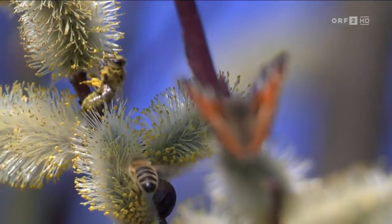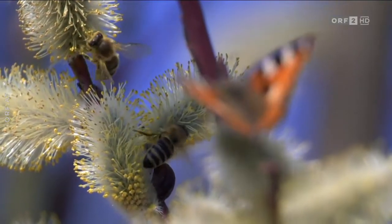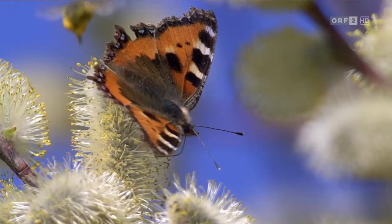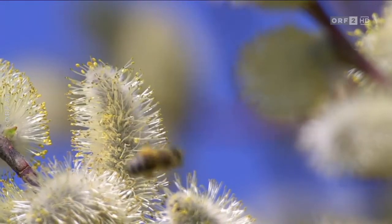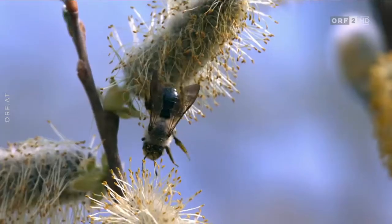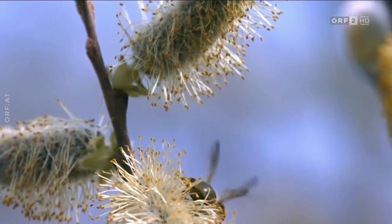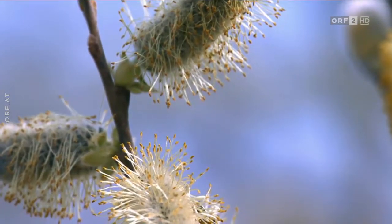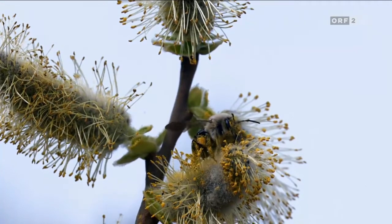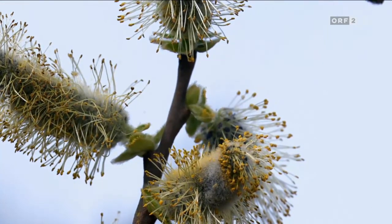Besonders begehrt bei den Bienen sind Weiden. Weiden haben entweder nur männliche oder nur weibliche Blüten. Die Insekten wandern von Blüte zu Blüte – so vermeiden die Bäume die Selbstbestäubung. Die Frühlings-Sandbiene ist ganz auf Weidenkätzchen spezialisiert. Andere Blüten interessieren sie nicht.